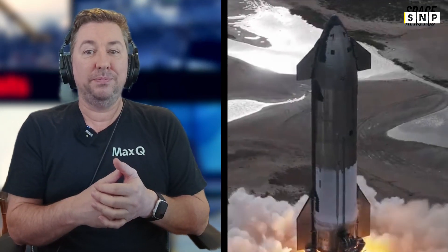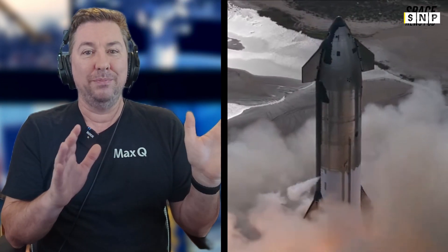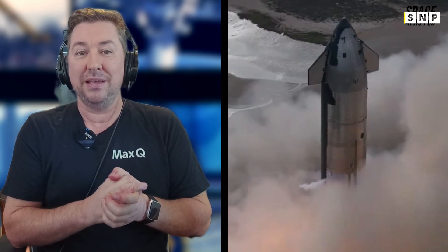NASA has contracted SpaceX to develop a lunar lander variant of Starship for astronaut missions to the moon, expected sometime after late 2026. Elon Musk's ultimate vision is to use Starship to land humans on Mars.